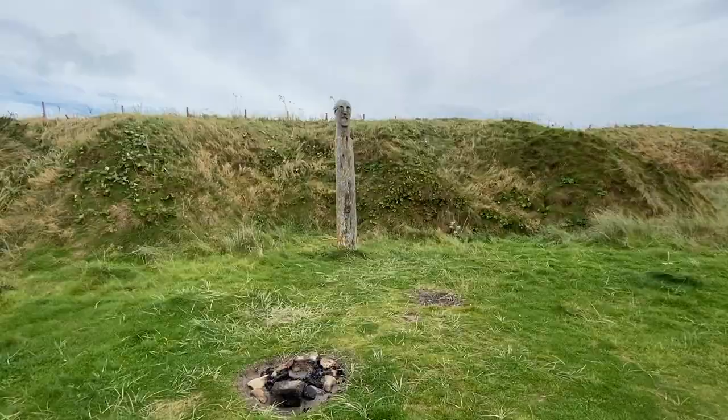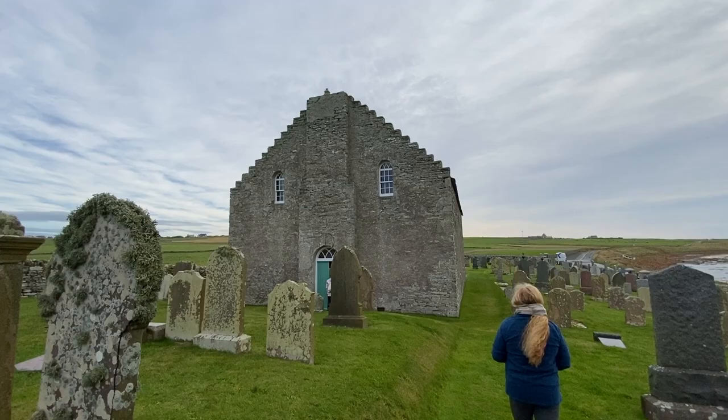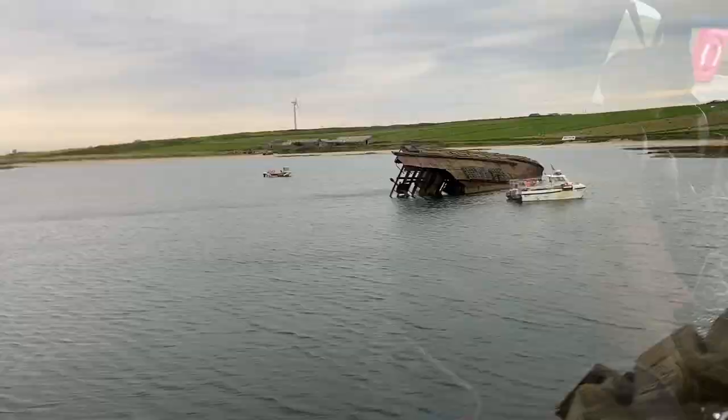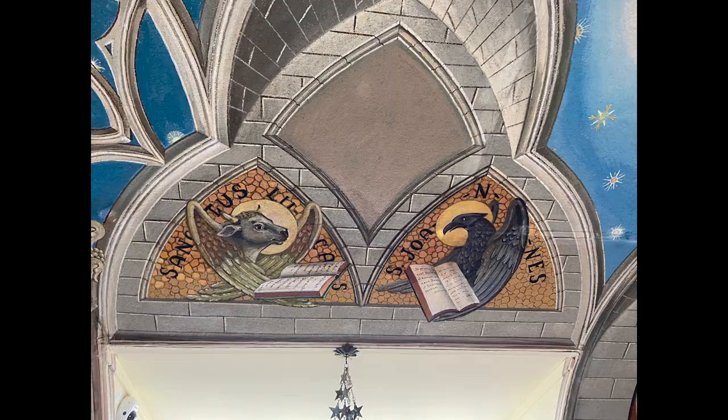We took a quick stop at Saint Nicholas's Kirk, which houses an enjoyable history of the World War Two barriers created to keep the German Navy from infiltrating the islands. One of the first things you'll come to after arriving in Orkney is the Italian Chapel, and a stop there is a must.